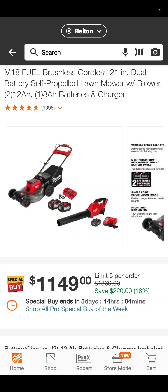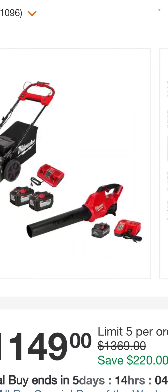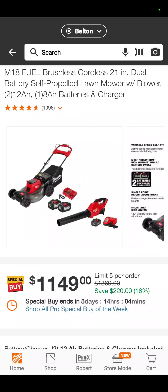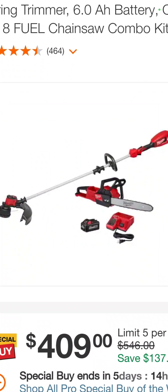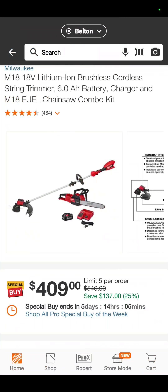This one is very good because of the batteries included. You get an M18 lawnmower with two 12 amp hour batteries, the blower with an 8 amp hour battery, and two chargers. For $1,149, you're saving $220. Also, you've got the string trimmer with — I want to say that's a 16-inch chainsaw — a 6 amp hour battery and a charger for $409. You're saving $137.